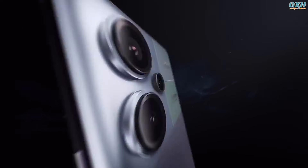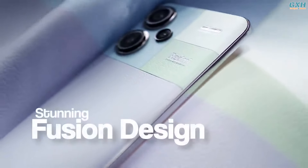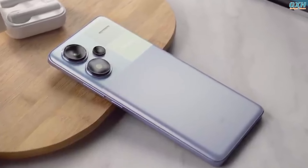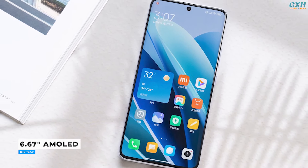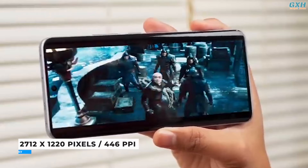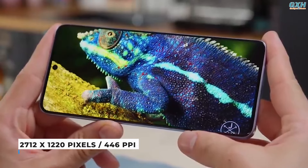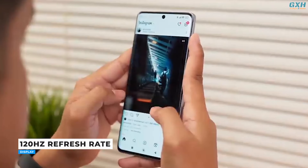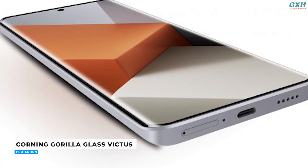Number 2: Redmi Note 13 Pro Plus. The Redmi Note 13 Pro Plus appears to be the ideal upper mid-range smartphone, with specifications that undoubtedly exceed most users' expectations. It comes with a stunning 6.67-inch AMOLED display with a resolution of 2712x1220, providing superb clarity and detail. The 120Hz refresh rate makes scrolling and transitions fluid and responsive, and Corning Gorilla Glass Victus protects the display.